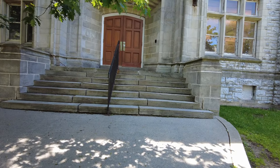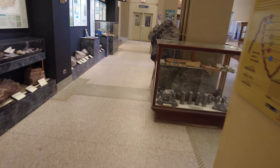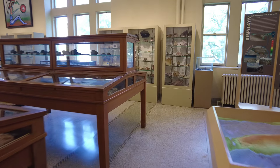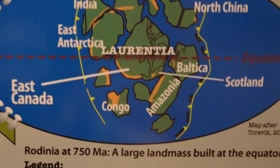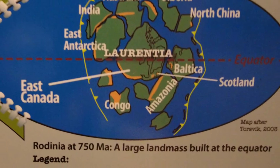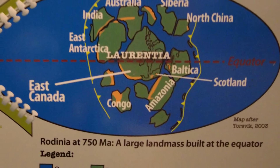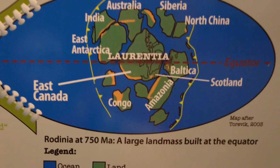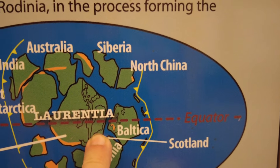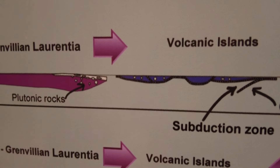About 1.2 billion years ago, North America was smaller. Geologists call this older continent Laurentia, which was located near the equator. About 1 billion years ago, many continents came together with Laurentia, forming the Grenville mountains. Scotland used to be part of North America. When the continents came together, rocks trapped in between were squeezed and moved on top of each other along thrust faults, forming mountains.